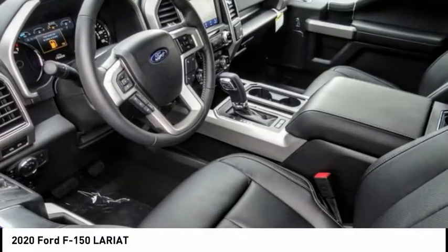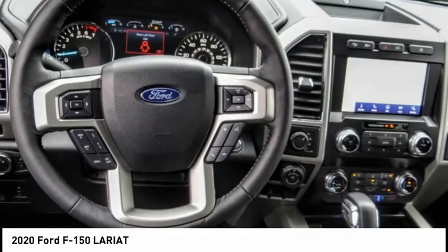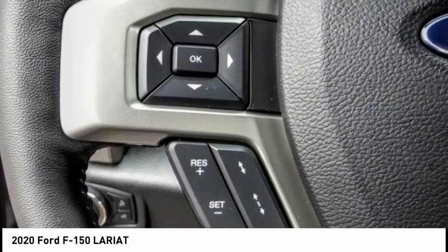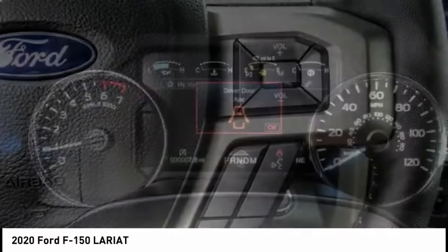Check out the 2020 F-150. A Ford F-150 knows how to handle any situation. It's built to follow orders, no whining, and is priced below $70,000.